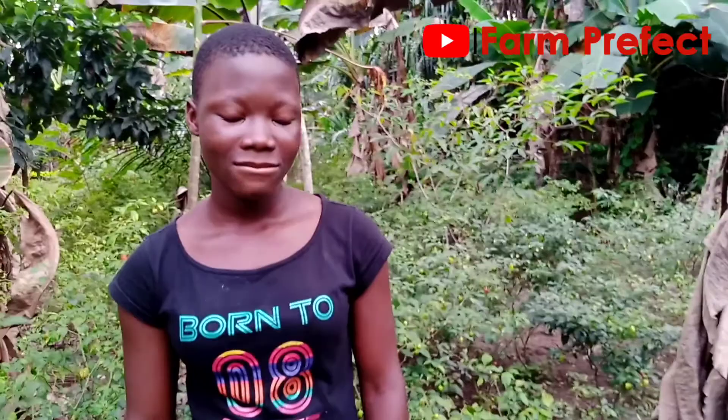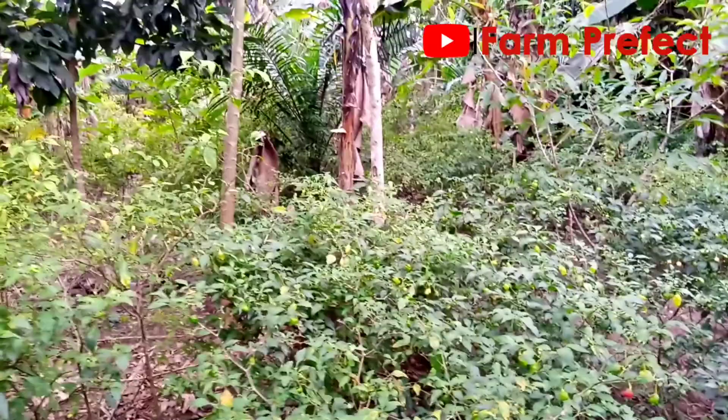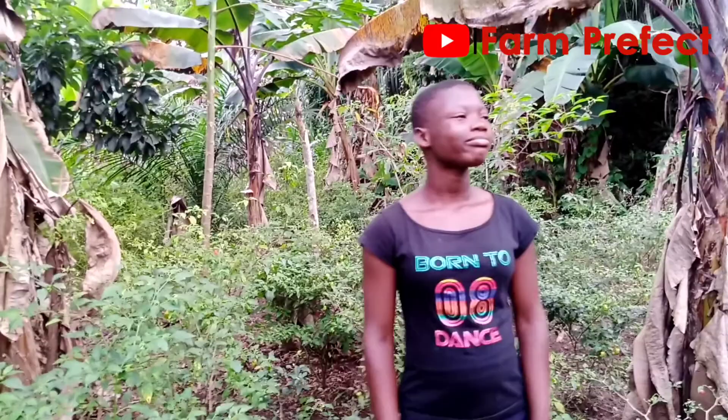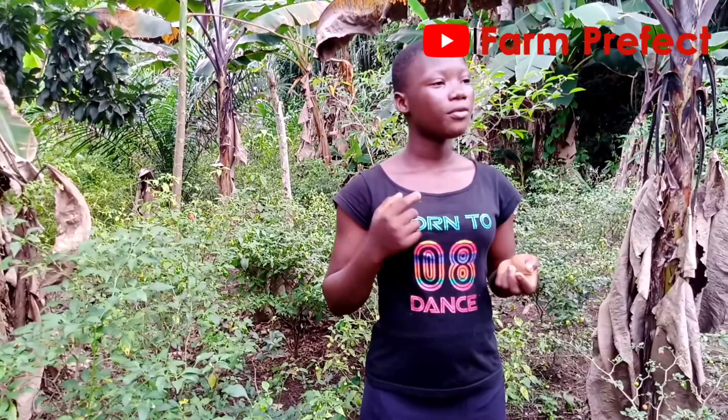We want to start by asking: how long have you been cultivating pepe? For a long time. If I may ask — is there money in pepe farming? Yes. Are you sure? Yes. So when you harvest the pepe, how long does it take before you harvest again? At times three days or four days, then you are harvesting again.